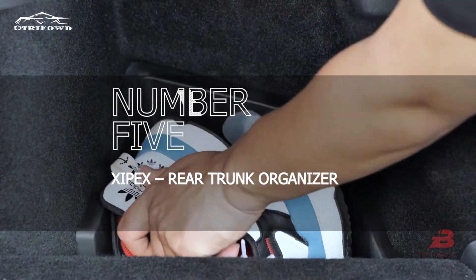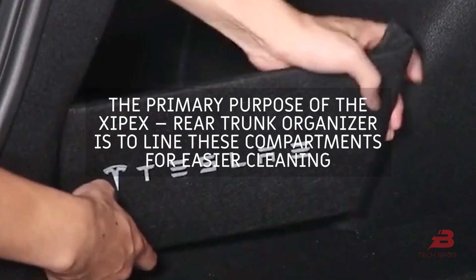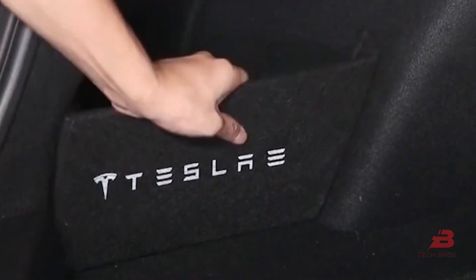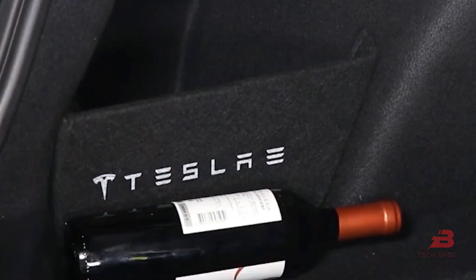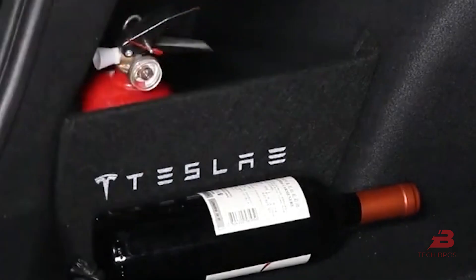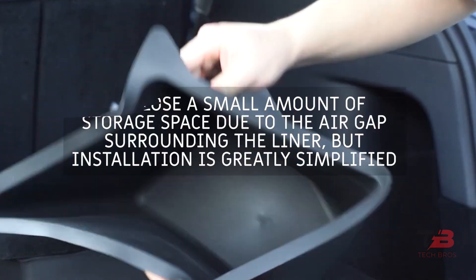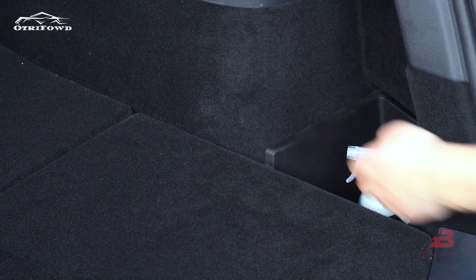Number five: Saipax rear trunk organizer. These can be placed in the two bucket storage compartments on either side of the trunk to line those compartments for easier cleaning. Without the organizer, these compartments are exposed felt, much like the rest of the trunk area. Made of thermoplastic elastomers with a rubbery texture, they offer superior traction and cleaning compared to felt surfaces. Saipax carefully engineered these to fit precisely. Fits only Model Y five-seater; does not fit seven-seaters.